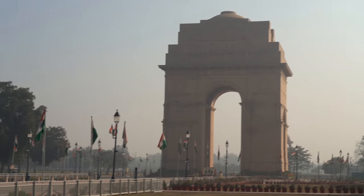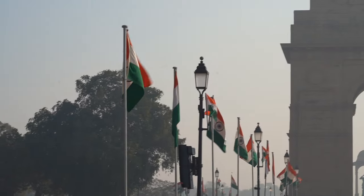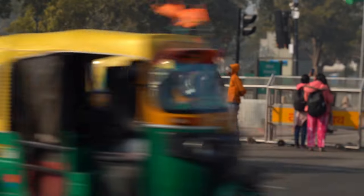No trip to India is complete without seeing India Gate. Isn't it a sight to behold? Unfortunately when we visited it was closed, but we did get to see this epic traffic cop. Look at his uniform.